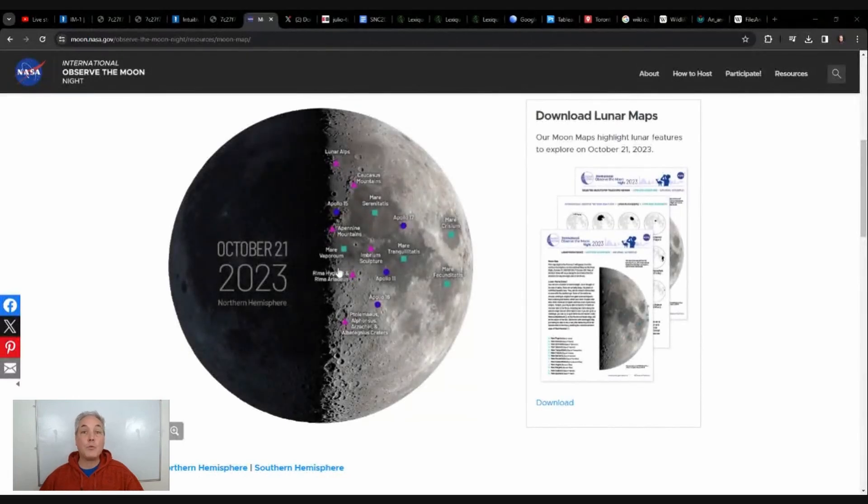Odysseus landed here at the South Pole. In the past, we always landed around the equator area, because that's the place where there's the most sun for the longest time. When there's sun, there's energy — that's why landers and astronauts went to the equatorial moon area. Now, here we are at 80 degrees latitude south, all the way at the bottom.